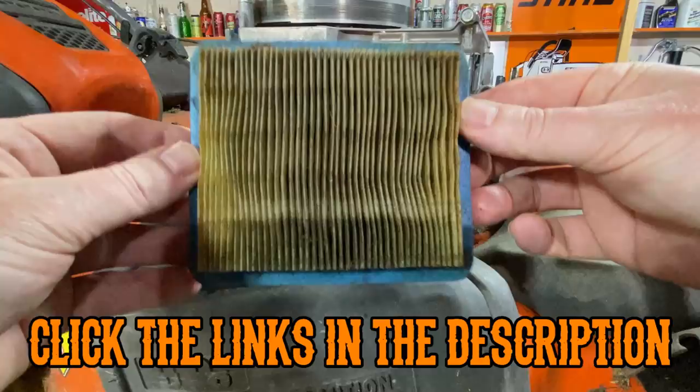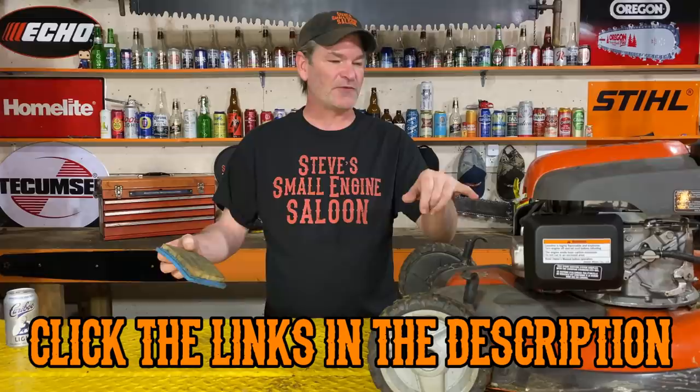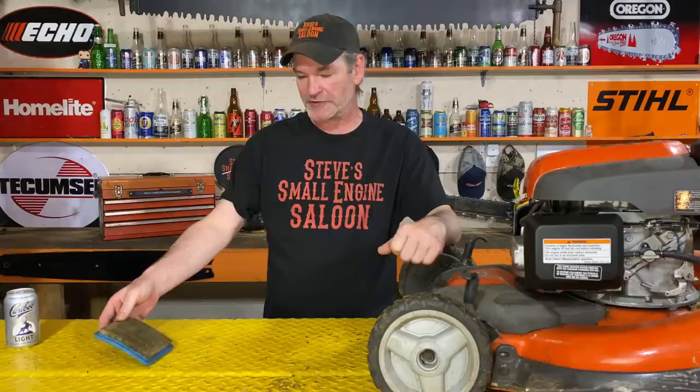Can you believe that? The guy who gave me this lawnmower went out and bought himself a brand new $750 lawnmower because he tipped this one on the wrong side, causing the engine oil to drain out and saturate the air filter, plugging it and causing the engine to choke out. That's what he was probably thinking when he said the spark plug kept fouling on it. I put a brand new air filter on it, let it run for a good 10 to 15 minutes. After what you guys saw, it never missed a beat. It runs like a brand new lawnmower.